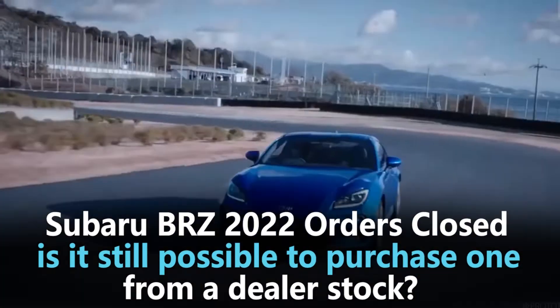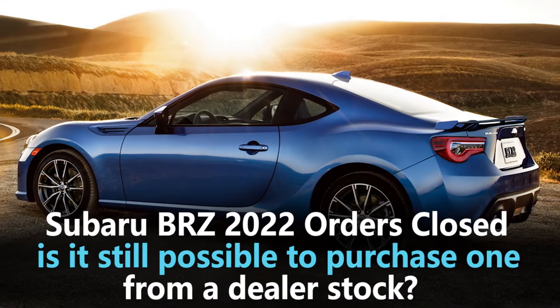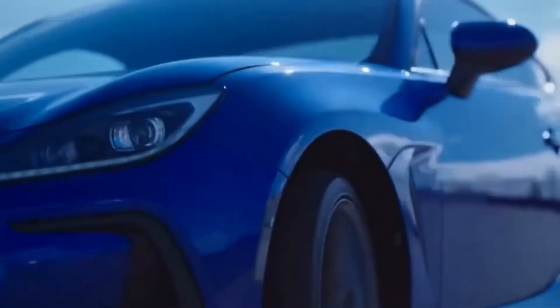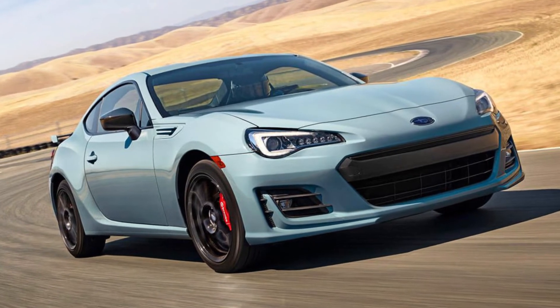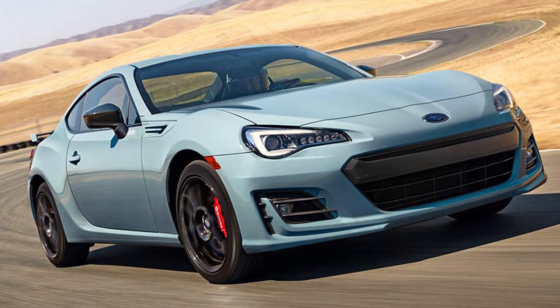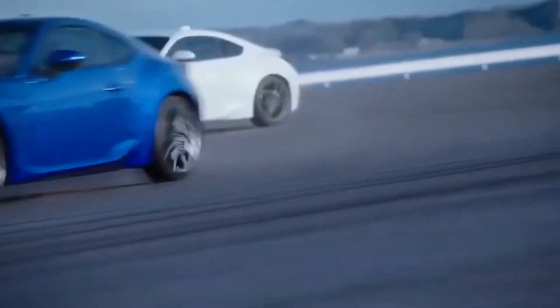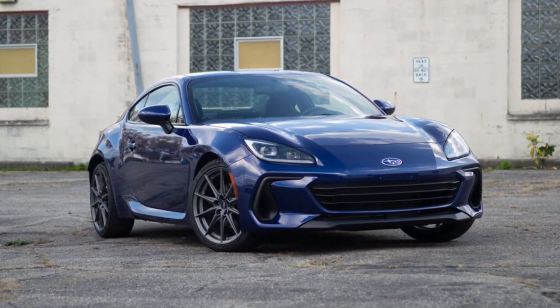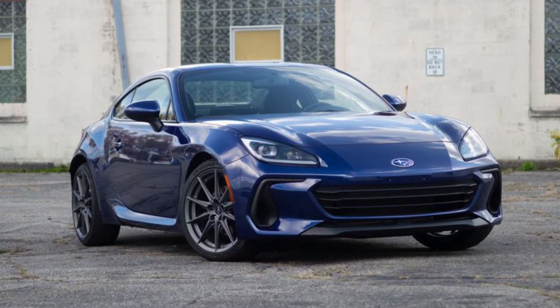Subaru BRZ 2022 orders closed — is it still possible to purchase one from dealer stock? You will need to wait at most one year to order a Subaru BRZ customized to your requirements. Subaru will take as many orders for the 2022 model as it can. If you are able to find one, it is still possible to purchase one from dealer stock.